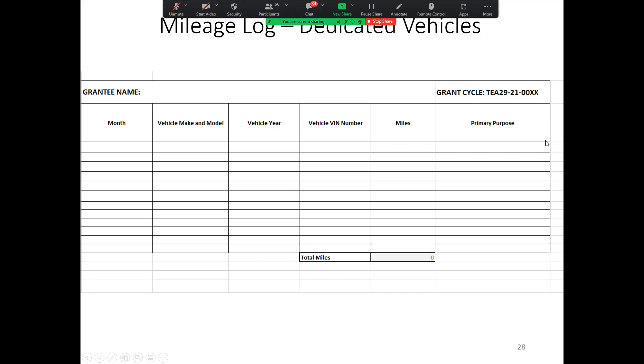A question: so we will still need to keep most of the same information as the old form for audit purposes? Right — but if you use the logs that CalRecycle provides, you'll need to keep more detailed information separately. If you submit logs that have those specific dates, destinations, mileage beginning and end, and purpose, then that could be sufficient for audits.